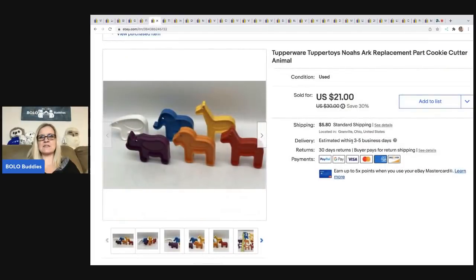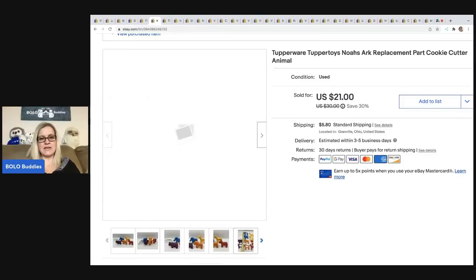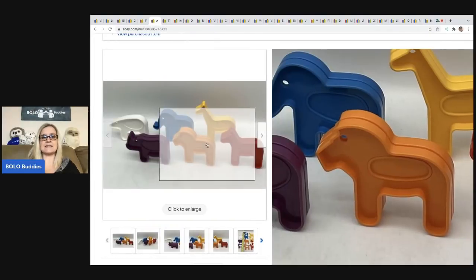The next item I sold is this Tupperware Tupper Toys Noah's Ark replacement animals. They actually come apart — pretty cool. I got these at a garage sale for a buck and I sold them for a best offer of $19. The buyer was all in for $26.70.